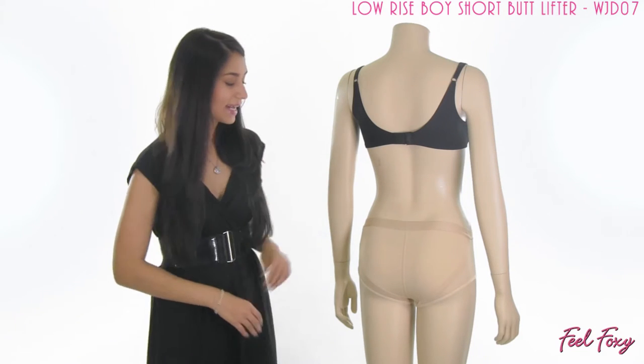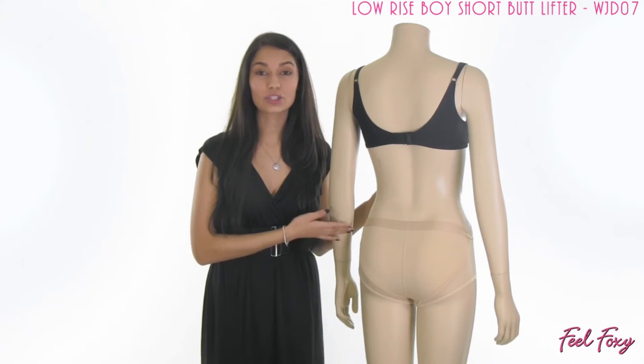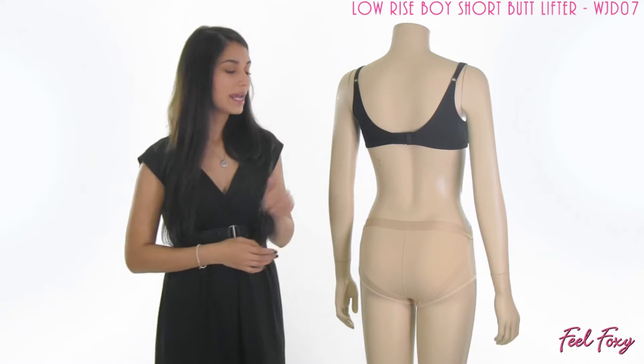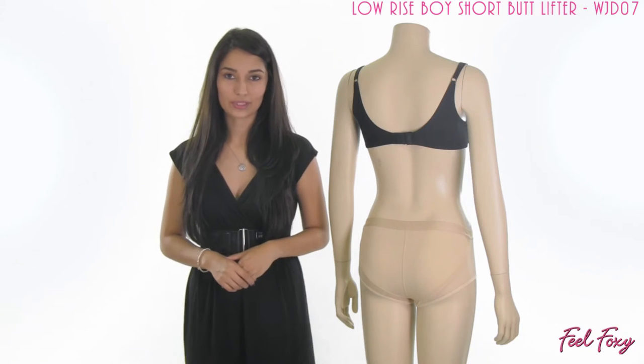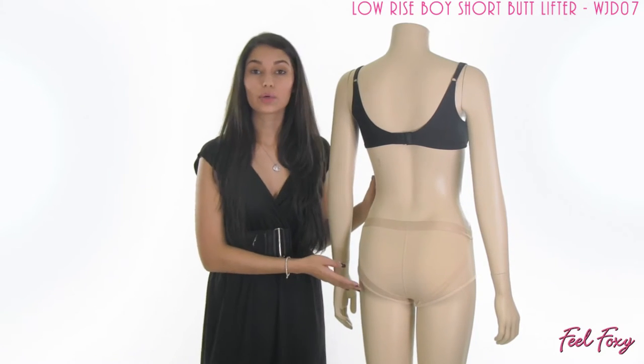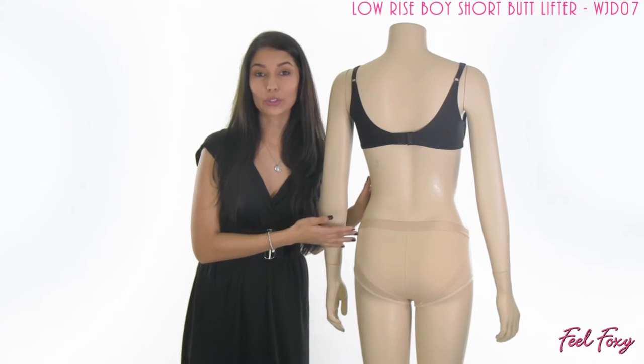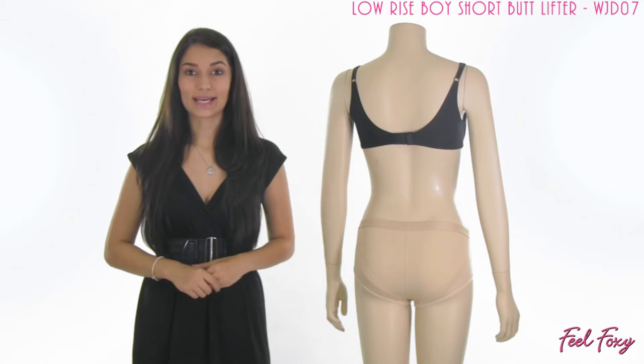The great thing about this item is that it has hidden band technology here on the inside that are designed to naturally and instantly lift up your booty and give you great lift and support. It has two bands right around here, one on each side, that are going to come right around under your booty and create that instant perkier looking booty on the backside.